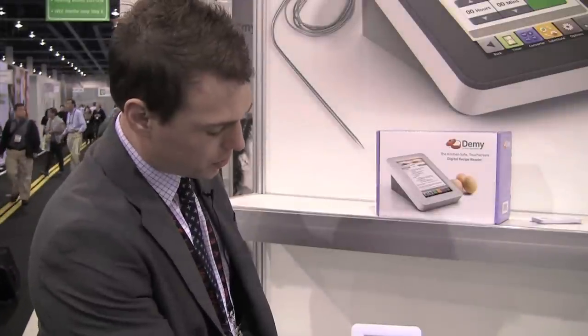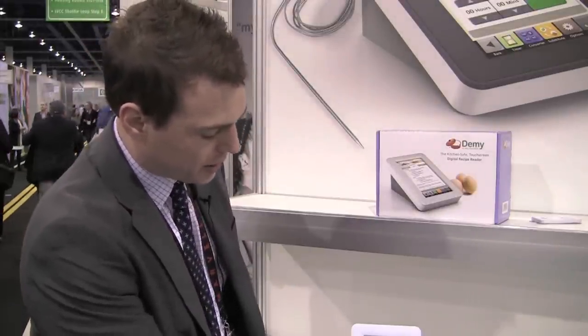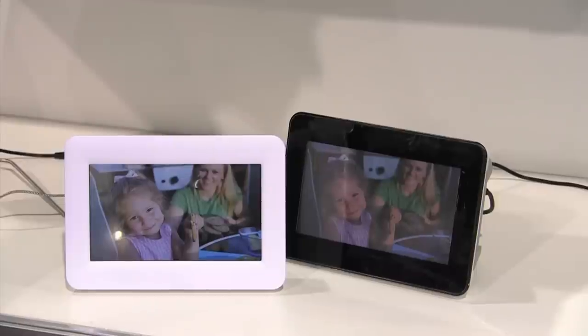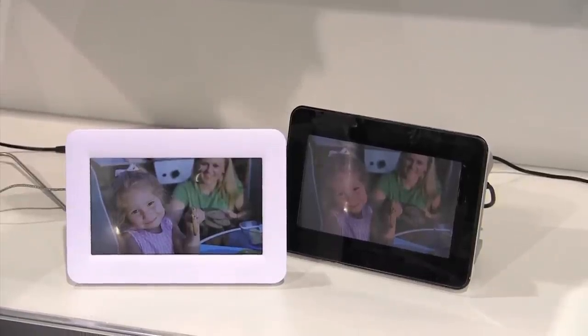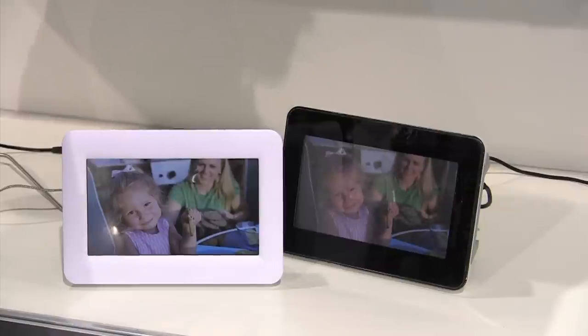It's also got other tools like kitchen timers, a conversion calculator to go between different unit measures, and a substitution dictionary in case you don't have a particular ingredient — you can look it up and get a suitable substitute. When you turn it to its side, it functions as a digital photo frame, so you can put your family photos on it and keep it on your counter in the kitchen and rotate through them.